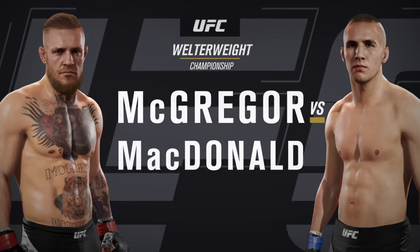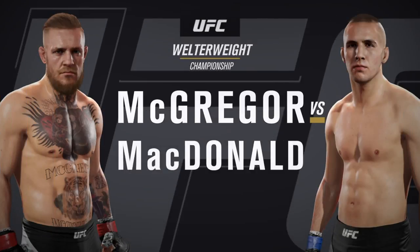Coming up next, it's a welterweight title fight between Conor 'Notorious' McGregor and Rory 'Red King' McDonald.